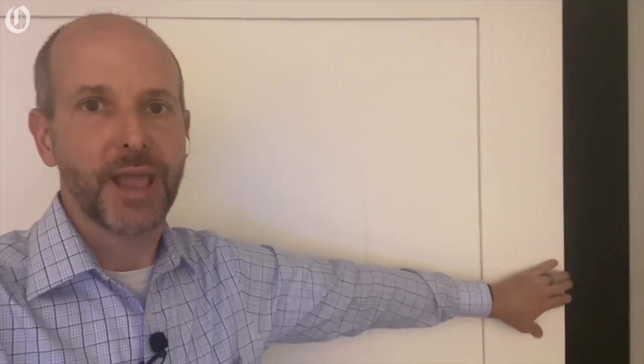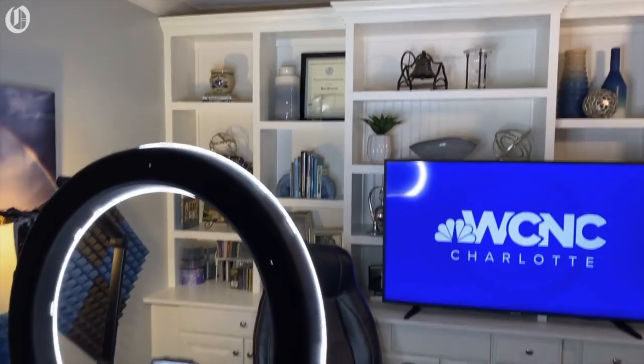I can close off my studio from my bedroom. It's off my master bedroom with this big barn door. It actually opens up into my master bedroom right there, so I can get a little bit of peace and quiet. Let me flip the camera around and show you the setup here.